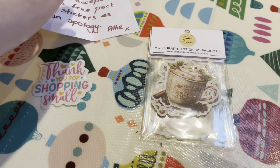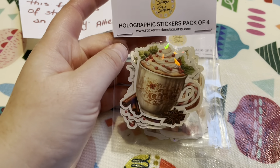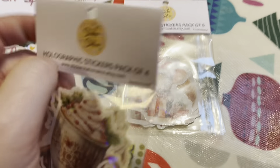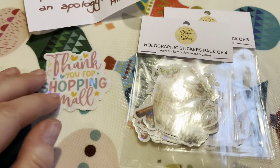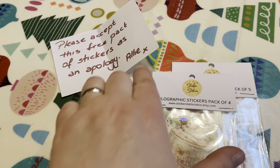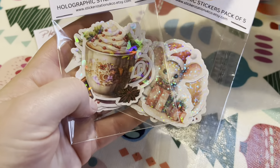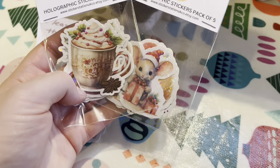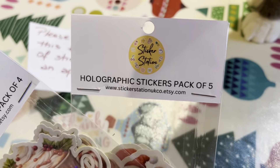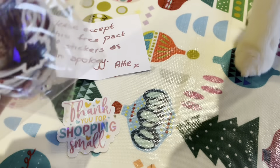I came back to a bit of post. I ordered a pack of stickers from Sticker Station — I can't actually remember which one it was — but it never arrived. I messaged Ali, who is the lovely owner of the shop, and she re-sent them. And bless her, she sent me a free pack as an apology, which is so sweet and kind and totally unnecessary. Sticker Station on Etsy — lovely customer service. Thank you very much, Ali.